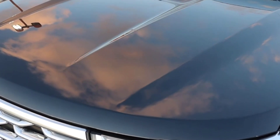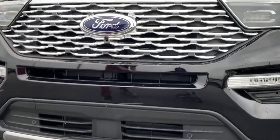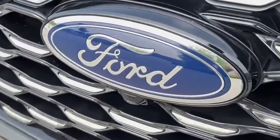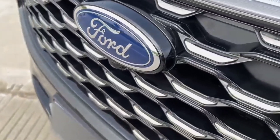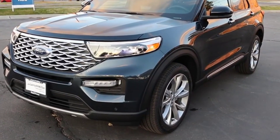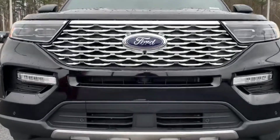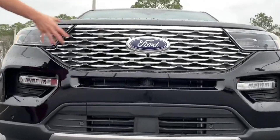Drivers wanting more power will prefer the King Ranch, Platinum, or ST models, which are powered by a 400-horsepower twin-turbocharged 3.0-liter V6. A hybrid also joins the Explorer lineup, pairing a 3.3-liter V6 engine with an electric motor for a combined output of 318 horsepower.